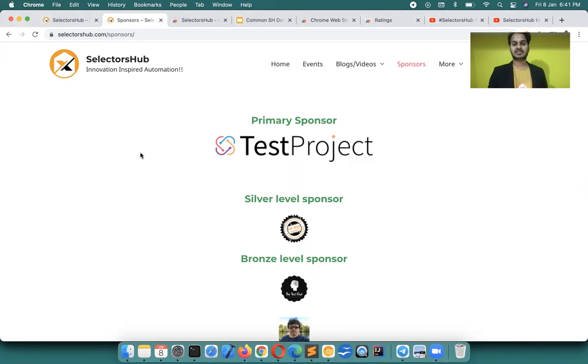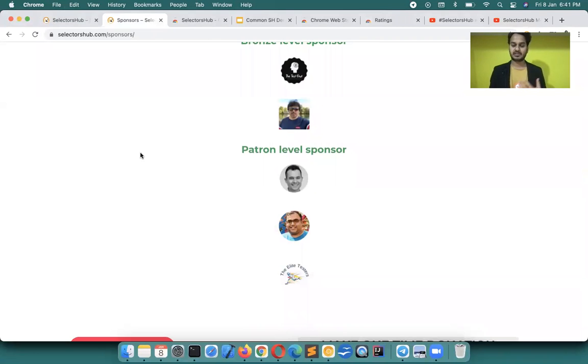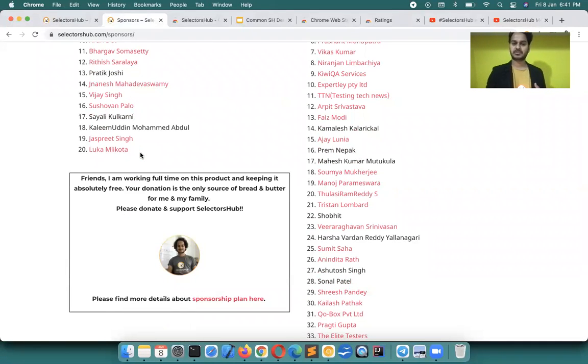I'm so thankful to TestProject for their support as primary sponsor. Financially, those problems started getting solved. CP, Tristan, Somya, Eli, testers — everybody started supporting, along with all the patrons. People donated and the community started supporting SelectorsHub.